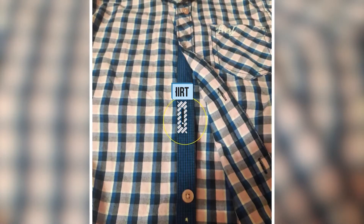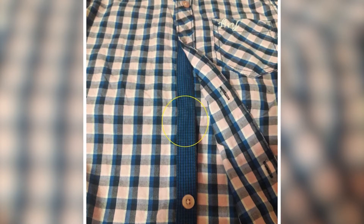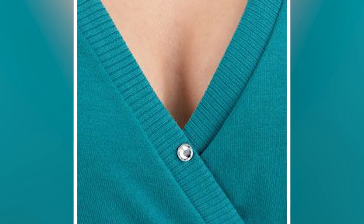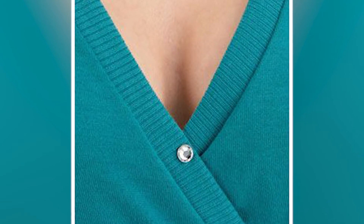5. Lost a shirt button? Take off your earrings. Girls are commonly prone to lose some buttons, and a key to resolve that are earrings. Use the earrings as an alternative and put the metal stopper inside to secure them.